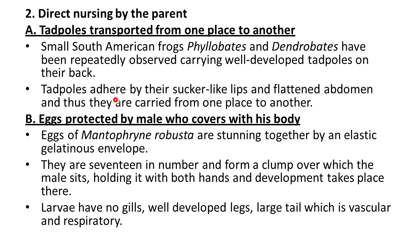The next example is eggs protected by the male who covers them with his body. The eggs of Mantophryne robusta are strung together by an elastic gelatinous envelope. They are 17 in number and form a clump over which the male sits, holding it with both hands, and development takes place there. The larvae in this case have no gills, but have well-developed legs and a large tail which is vascular and respiratory in nature.